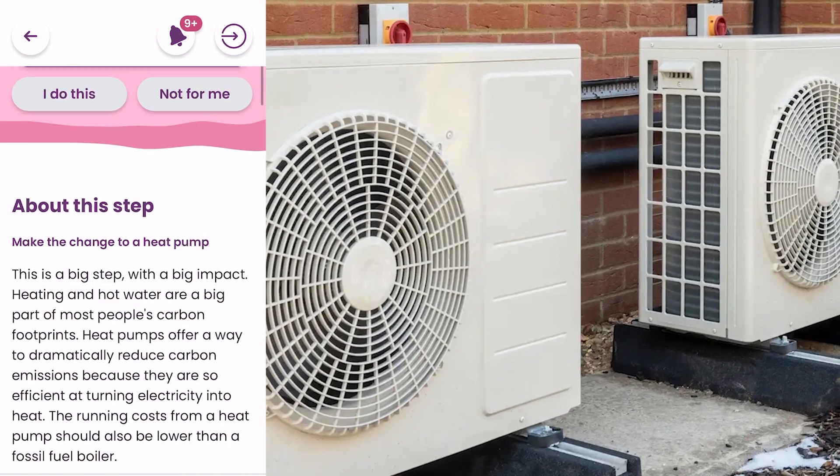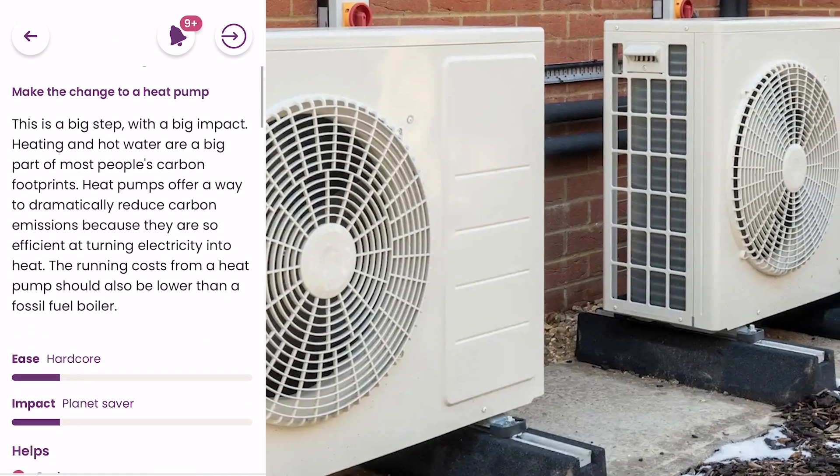The Giki app has been helping the team to work on reducing its carbon footprint. For me, I've been looking at installing an air source heat pump at home, as my house is running on oil.